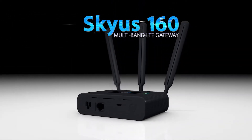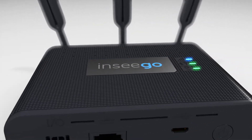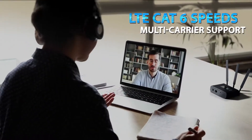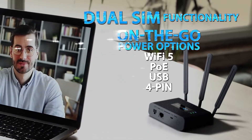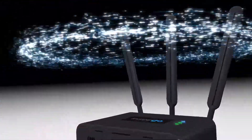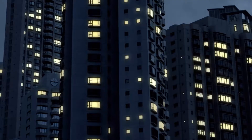The Skyus 160 for mission-critical connectivity, security, and battery life. It's the latest high-speed multiband LTE gateway from Ensego, packed with powerful features to enable fast and versatile wireless access. It's the only LTE gateway on the market with a built-in battery to maintain connectivity even during power outages.